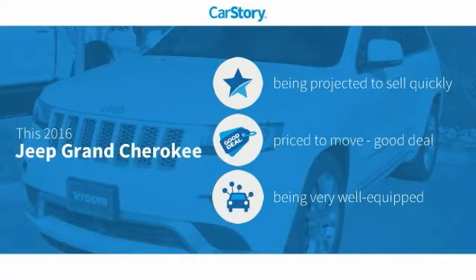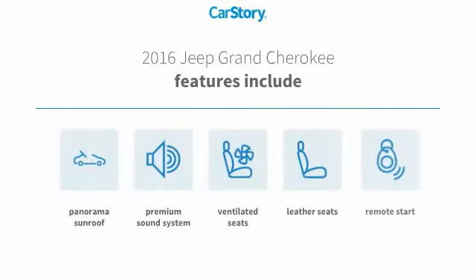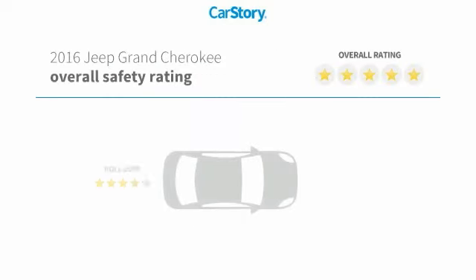Car Story research indicates this vehicle as a good deal and loaded with features. Features also include remote start, premium sound system, leather seats, ventilated seats, and panorama sunroof with these ratings.